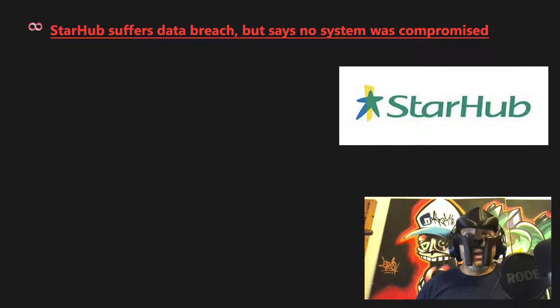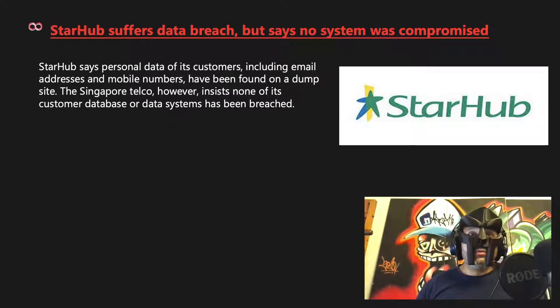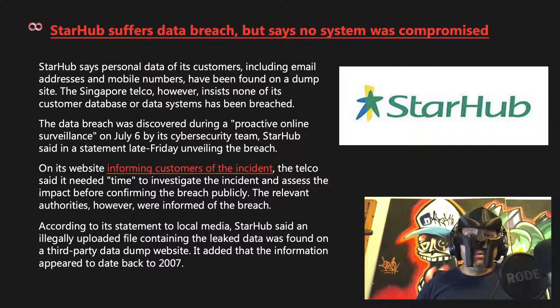Starhub suffered a data breach but says no system was compromised. Personal data of customers, including email addresses and mobile numbers, was found on a dump site. The Singapore telco insists none of its customer database or data systems was breached. The breach was discovered during proactive online surveillance on July 6th. Starhub found an illegally uploaded file on a third-party data dump website, with the information appearing to date back to 2007.